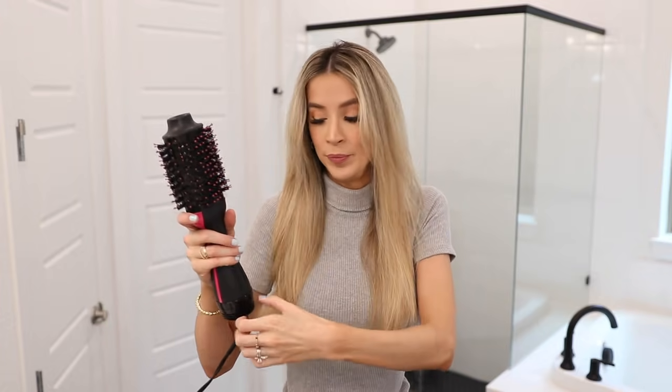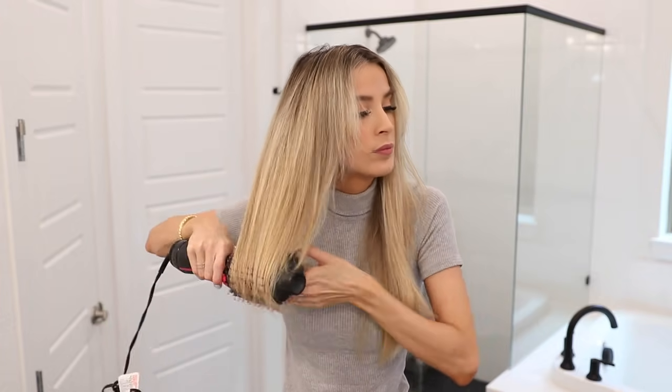I'm grabbing my Tangle Teaser Rat Tail Comb - I do use this for teasing later, but right now I'm just going through and giving myself a rough center part. Then I roughly gather my hair into two sections. I grab the Revlon dryer, crank it up to the high setting - the hottest with the most force - and go through the bottom half of my hair to smooth out the layers and ends. Then I go through again with the cold setting on the Revlon dryer to set that. Now I've done this side and you can actually see the difference - this side looks super smooth and sleek.